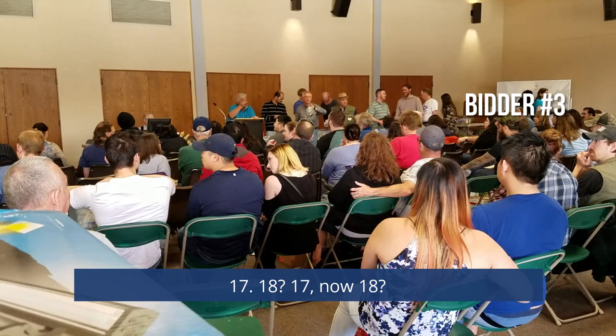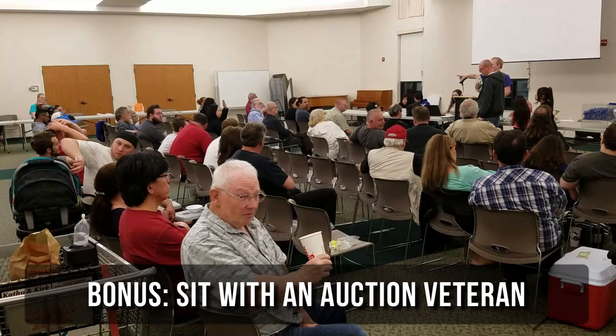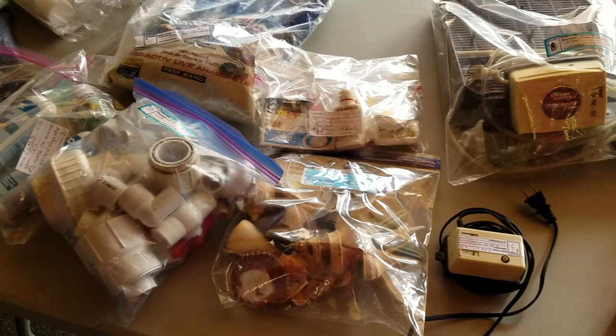Bonus tip: stay with an experienced fish club member and ask them to help you bid the first few times. Now that you've seen a couple of auction sales with subtitles, let's watch one last example without any help. See if you can keep up and find out who won the auction item and for how much.